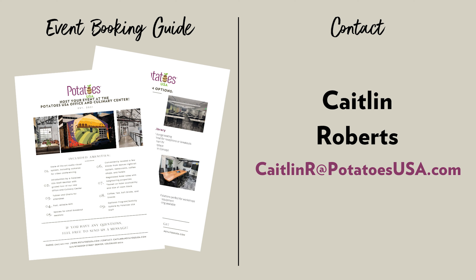All the information covered in this video has been put together for you in an easy-to-use guide. Please reach out to Caitlin Roberts for more information and to check availability.